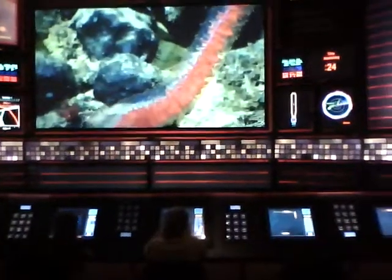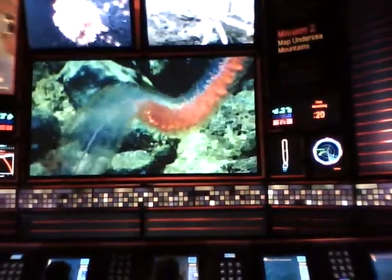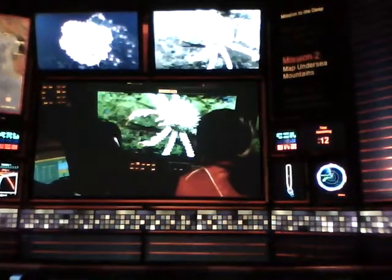Unfortunately, this oasis of life is extremely vulnerable to fishing, mining, and other human disturbance. Robots and other advanced tools are giving us a new view of this unexplored terrain and the life that thrives here, so we can help protect it for future generations.